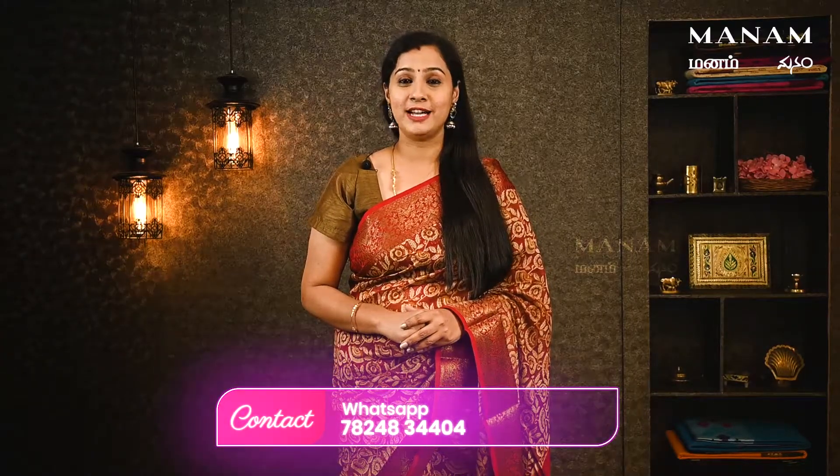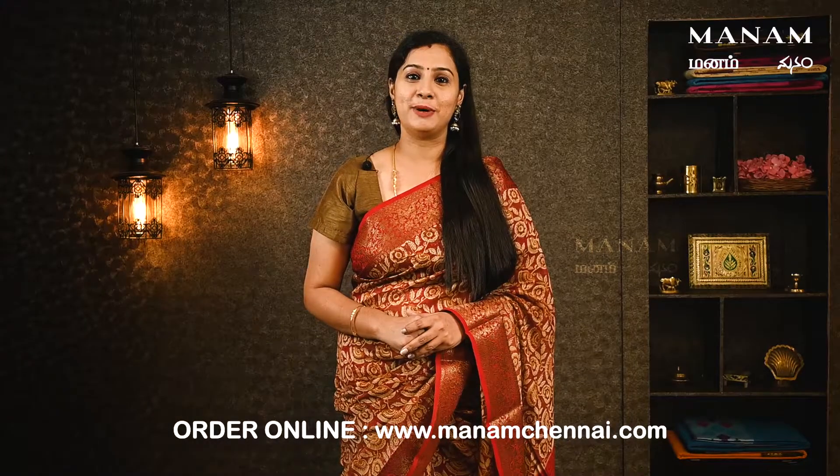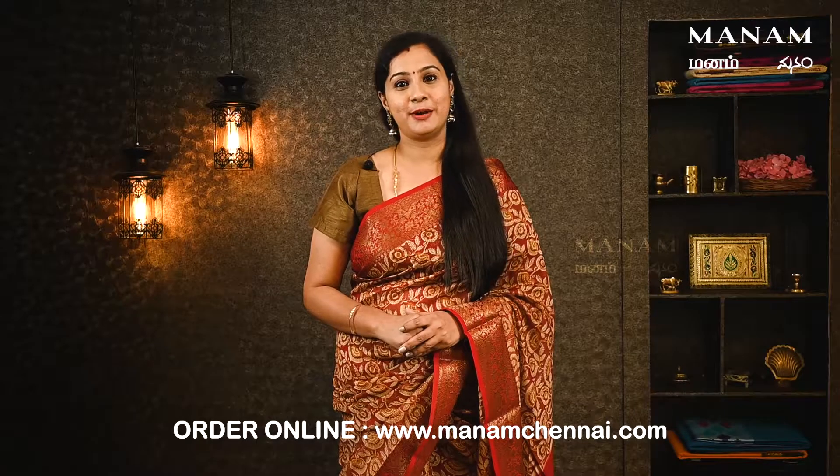If you want to purchase the sarees in this episode, you can contact us at 78248-3404 or visit www.manamsilks.com. In our Manam Silks Annanagar, you can avail offers: Buy 1 Get 1, Buy 2 Get 1, and 20-40% off. You can purchase with those offers directly at the store.